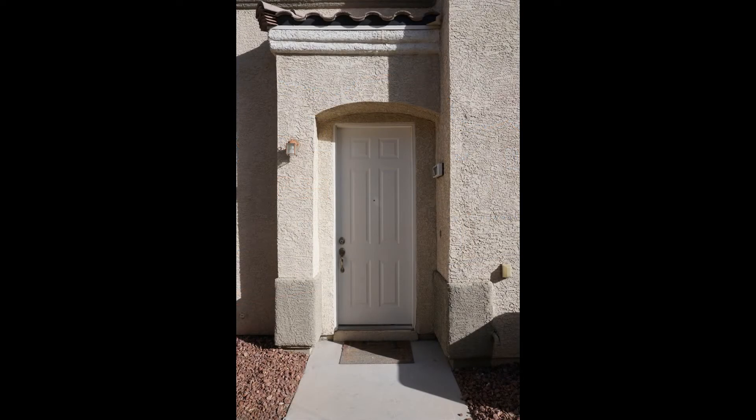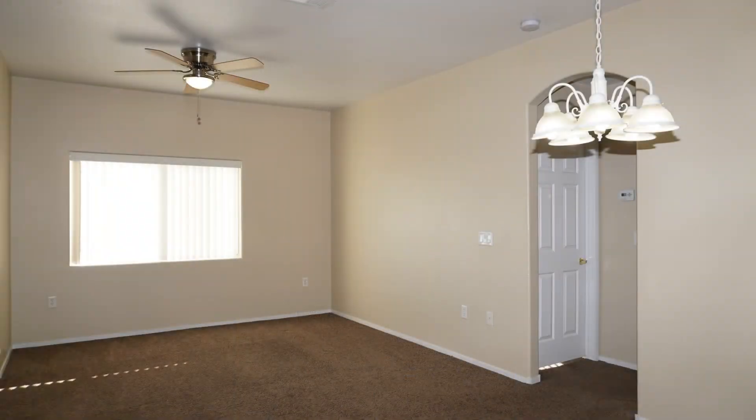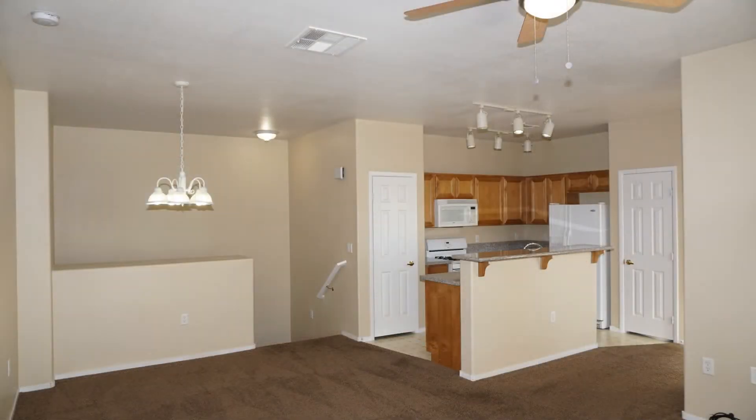This beautiful two-bedroom condo in North Las Vegas, Nevada is located in the gated community of Centennial Highlands. The living and dining space combines seamlessly together.